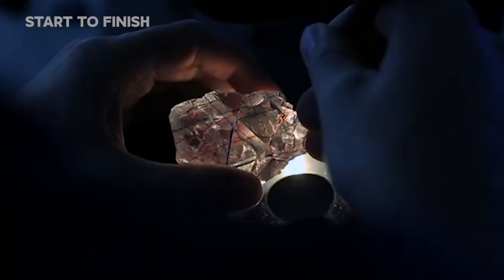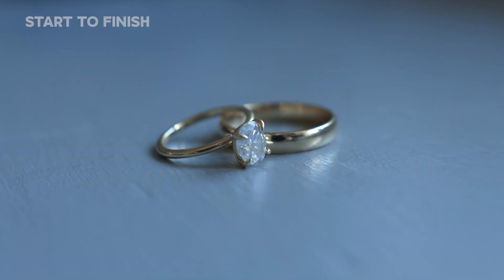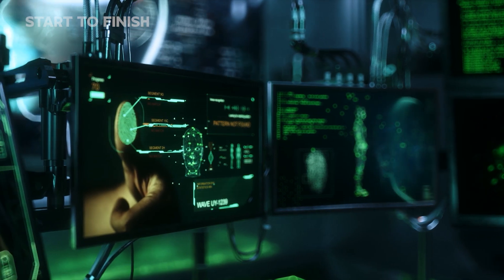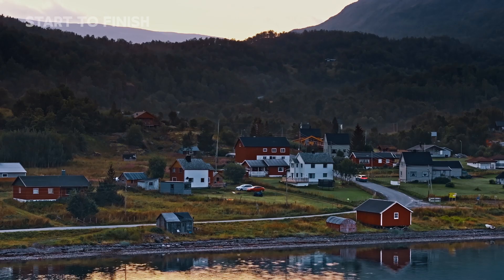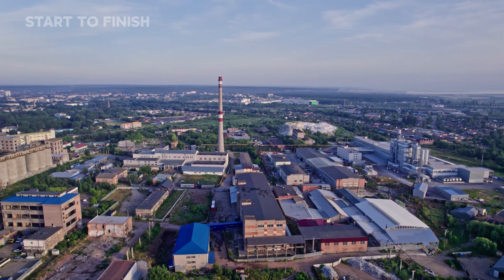Now shaped, tested, and certified, each diamond stands ready for its next purpose — to crown a piece of jewelry, to drive a precision tool, or to power advanced technologies that push human progress forward. This cycle of extraction and craftsmanship sustains communities, fuels global industries, and connects the ancient earth to modern life in a single brilliant form.